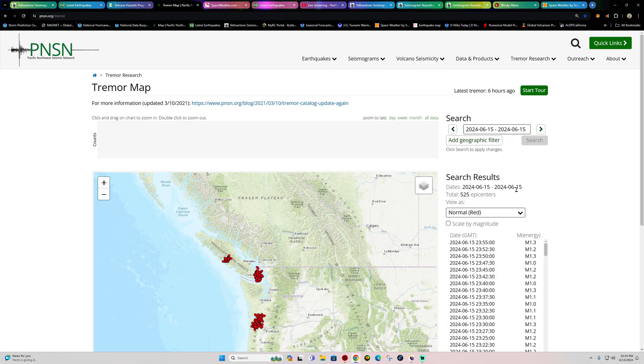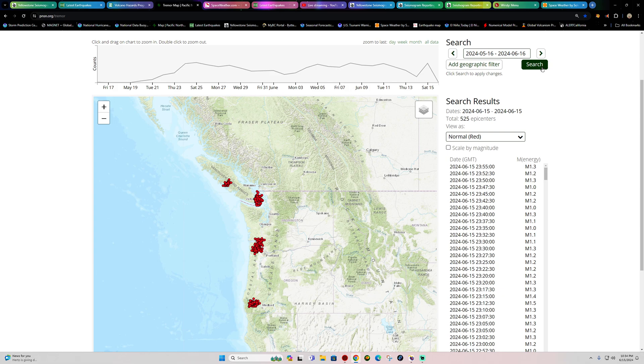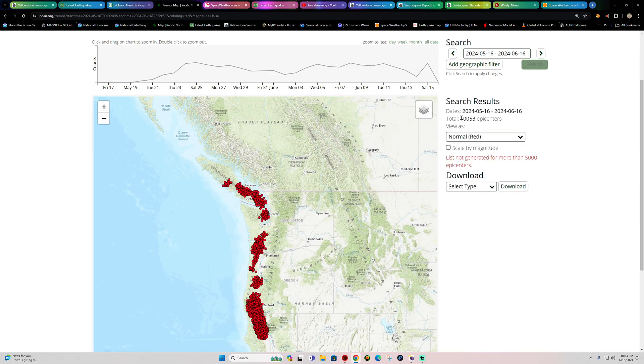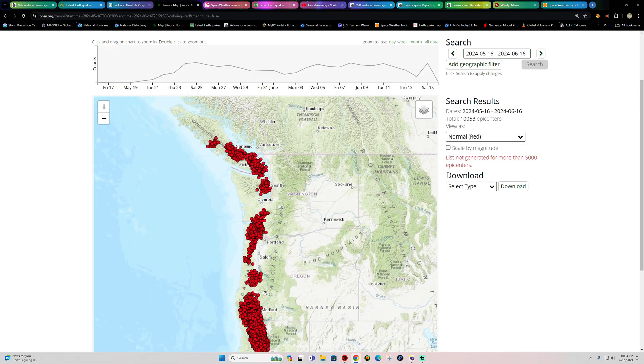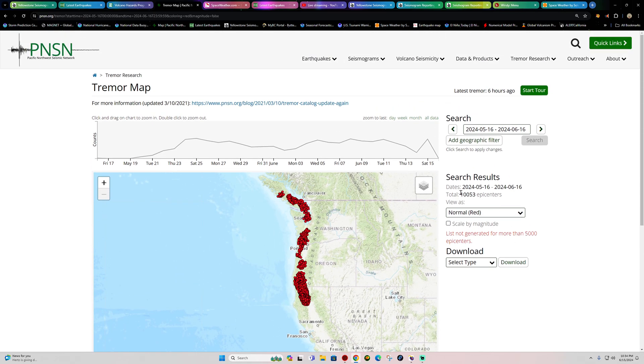Cascadia tremor tonight: 525 epicenters — a pretty decent amount across the Cascadia. Not so much down at the southern end; it looks like we're starting to level out across certain sections, up around the Vancouver Island ranges. The last month of data shows we actually surpassed the 10,000 epicenter mark, roughly over the last three weeks of elevated tremor activity across the Cascadia subduction zone, mainly confined to the southern end.